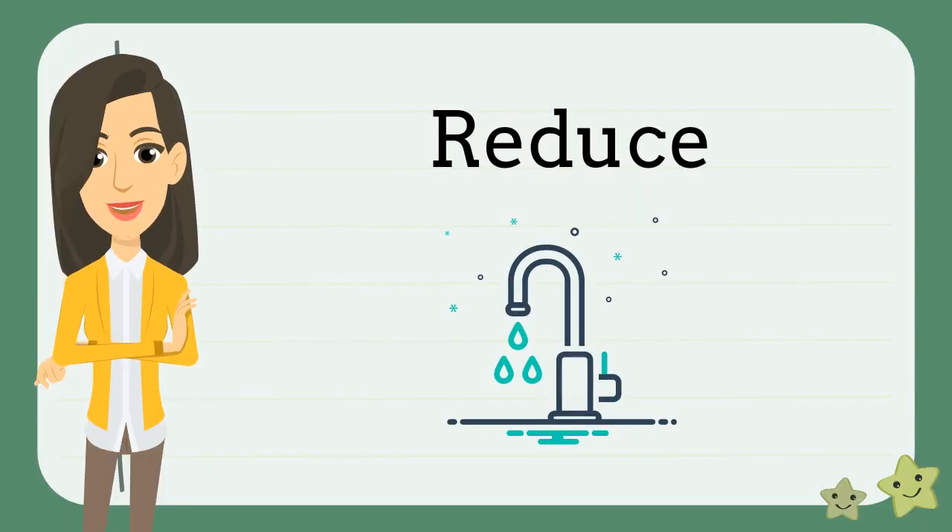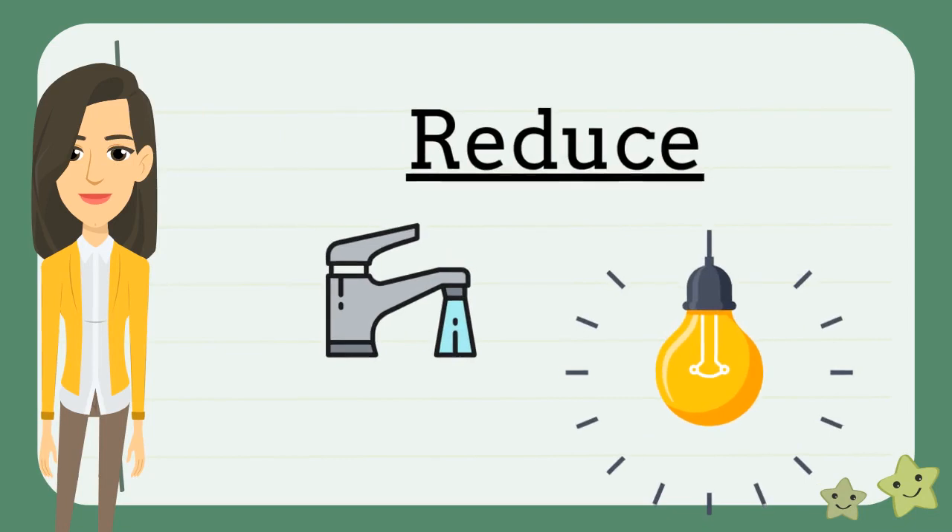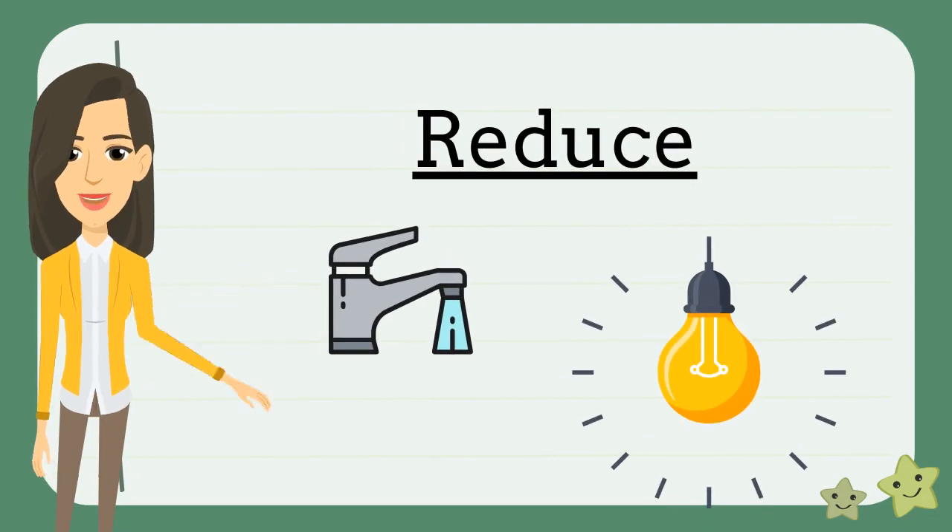The first thing we can do is reduce waste. When we reduce waste, we are cutting down or making something smaller. When we reduce, we are using less things and using only what we need. Examples of reducing are turning off the water when we are brushing our teeth and turning off the lights when we leave a room.